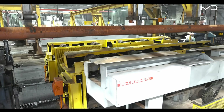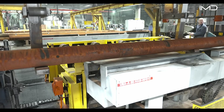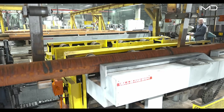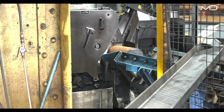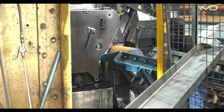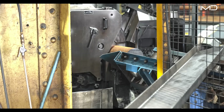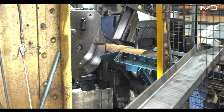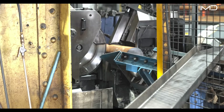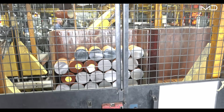Every day, 20-foot-long steel rods arrive by truck, each weighing around 2,000 pounds — the raw material for more than 11,000 bushings every month. Robotic saws then cut each rod into foot-long billets, the foundation for every artillery casing.